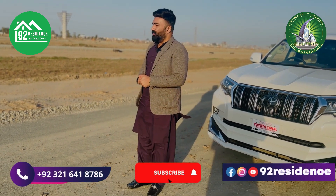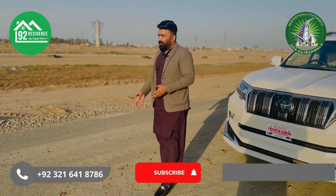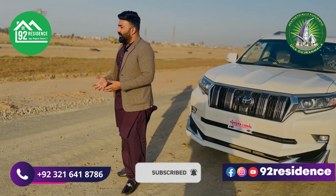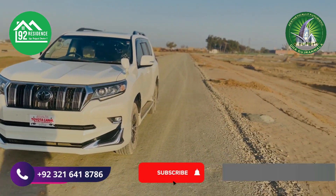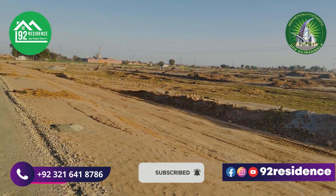This year, you will get C-block and G-block possession. You will see the possession of those blocks. Now, the only work remaining that I can see is electrical work. And the rest — whatever finishing is left — DHA will provide that finishing.